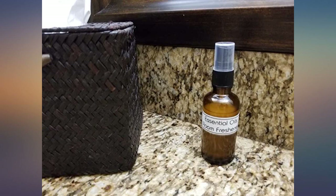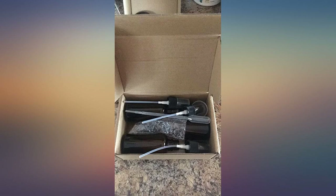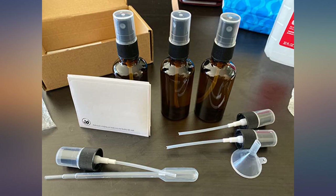Great spray bottles. I use these for my essential oils — love adding lavender and spraying my pillow at night. It's rare to have something of this quality show up at my door. The box is heavy duty and sturdy. It included a little funnel, extra spray tops, and labels. I'm very impressed.